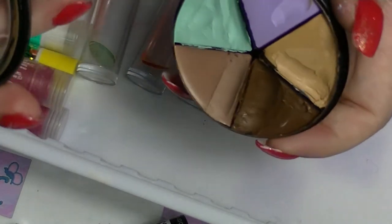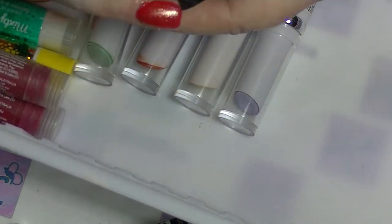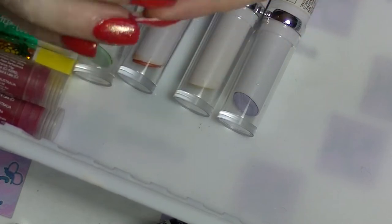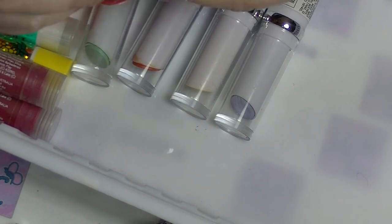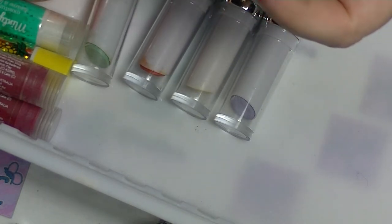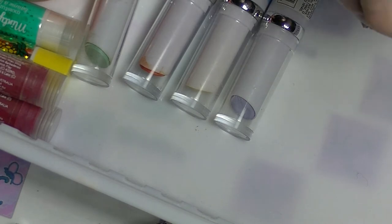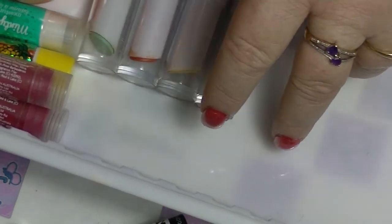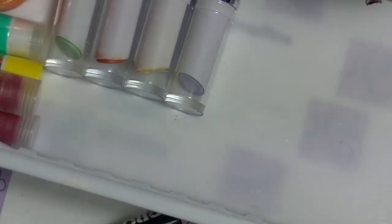These are designed to last ages, but it's probably been open longer than it should be. I'm actually going to let it go because I'm not doing makeup on other people anymore, so there's very little chance I'll ever use it up.